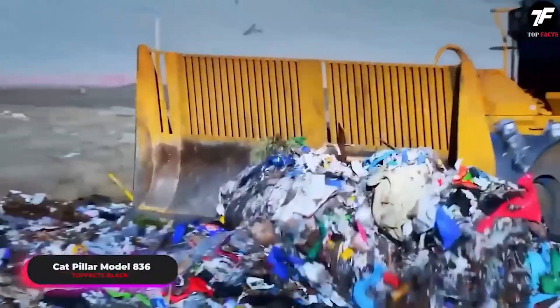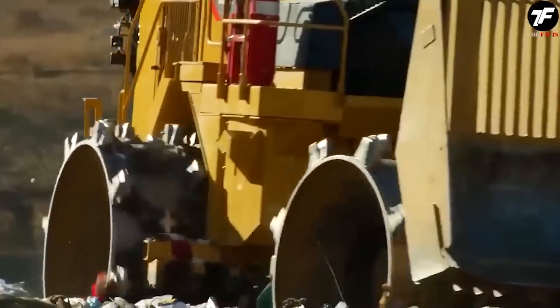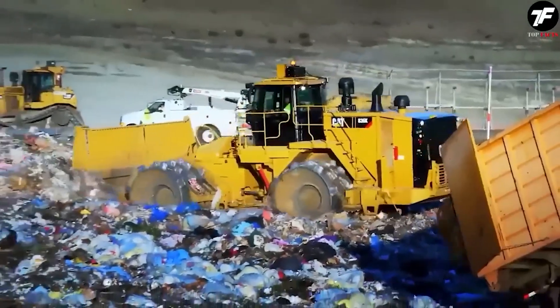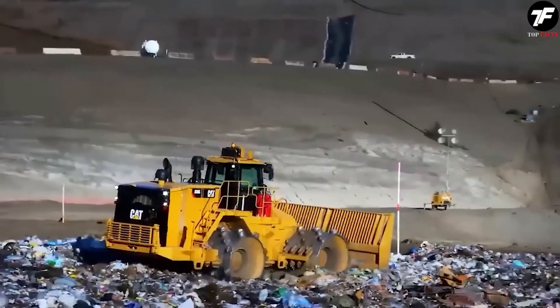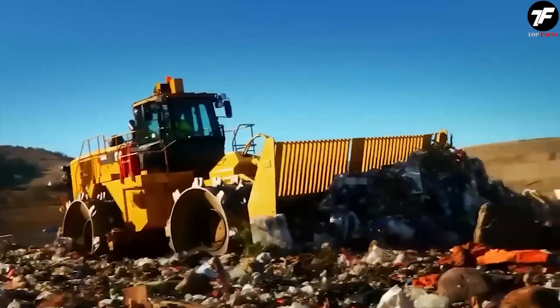The CAT Pillar model 836 goes beyond a simple loader. It can transform waste into valuable resources, demonstrating impressive maneuvers and productivity. This loader turns landfills into places of environmental inspiration, showing how caring for the environment can be technologically advanced.